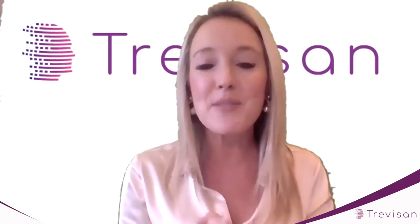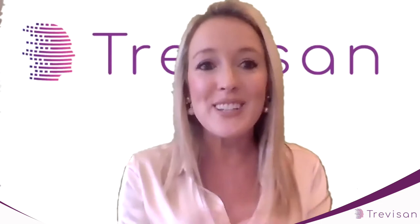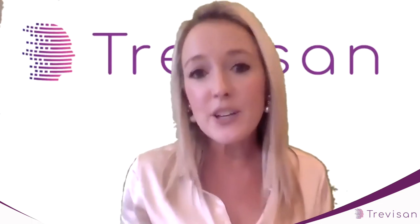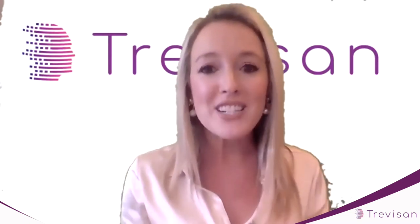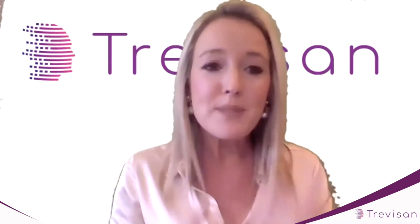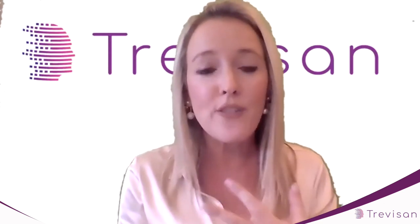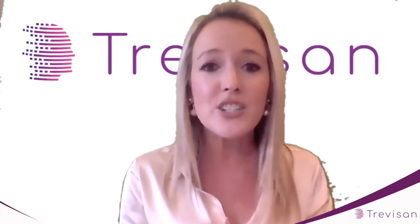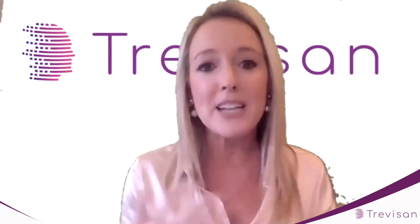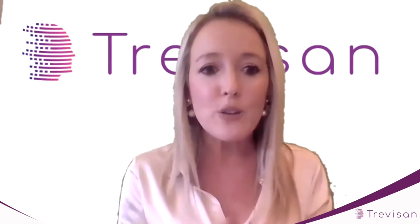Some of you I know really well, some of you I haven't met before. For those of you who don't know me, I'm Melanie Goodman. I'm originally a solicitor by profession, but I've been doing business development and social media. I worked for eight years in a law firm doing that, and I have been running Trevazan Social, my own company, for the last three years. We specialise in LinkedIn marketing and training, but without using any paid ads.